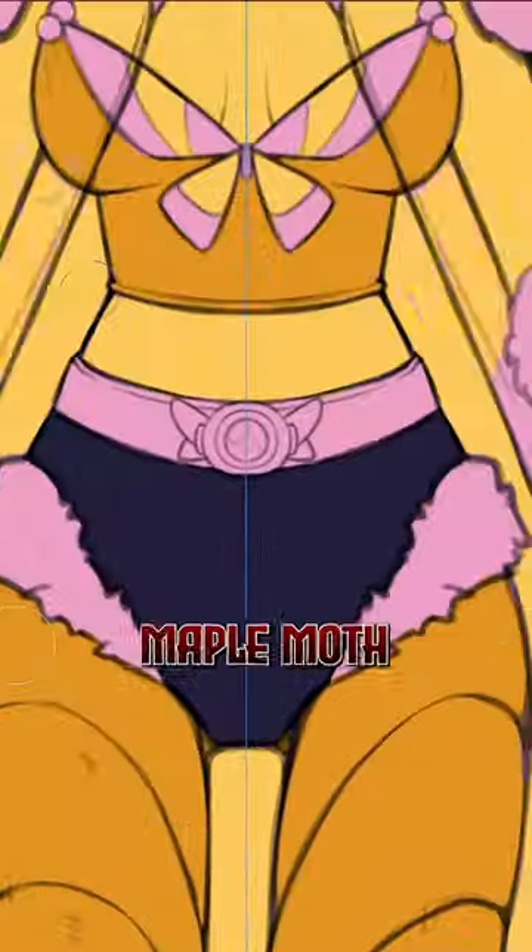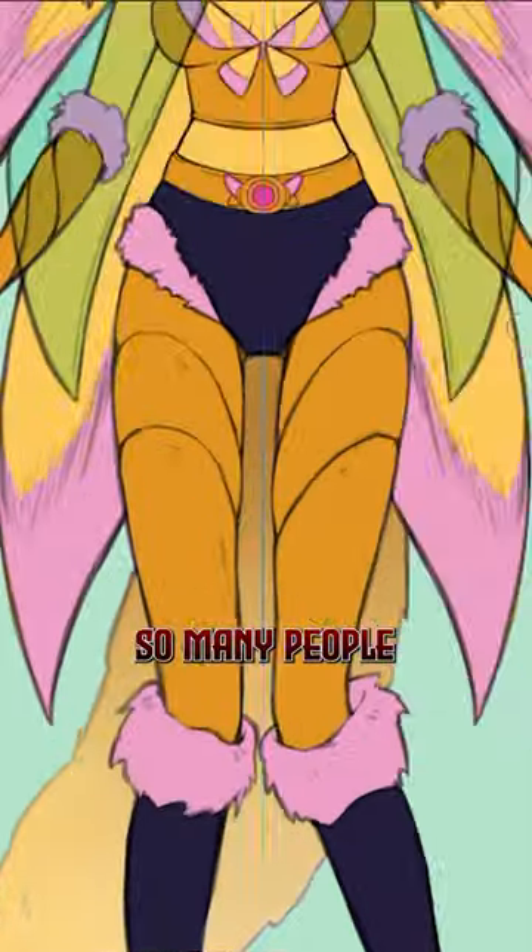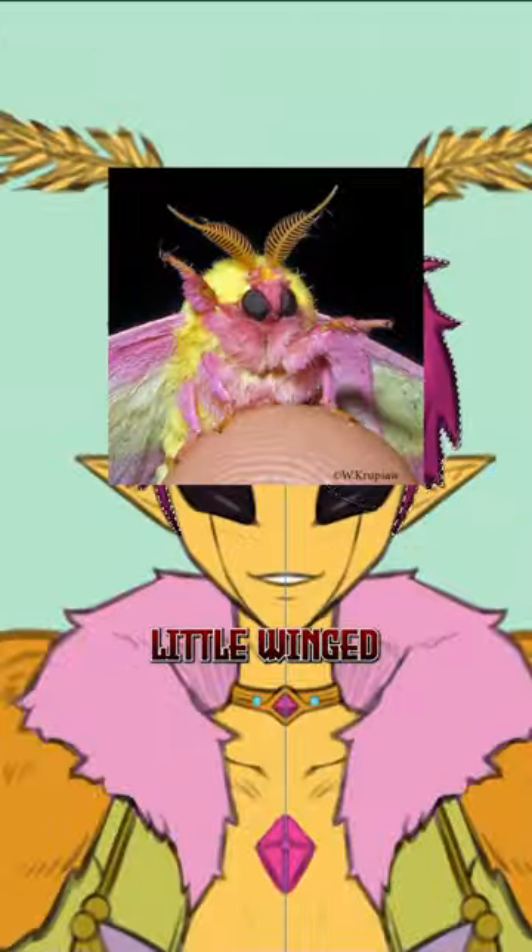But I will say that the rosy maple moth has changed my opinions a bit, and I can see why so many people were requesting these furry little winged cutie pies.